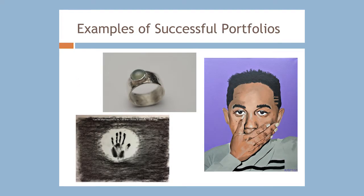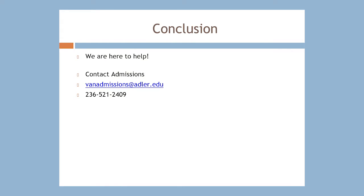Be sure to check out the examples of successful portfolios of students who gained admission to the Master's in Counseling Psychology Art Therapy Program at Adler University, Vancouver campus. We are a small university and we pride ourselves on being able to help our students personally, so if you have any further questions about the portfolio or any of the prerequisites, please email us at vanadmissions@adler.edu or call us at 236-521-2409.